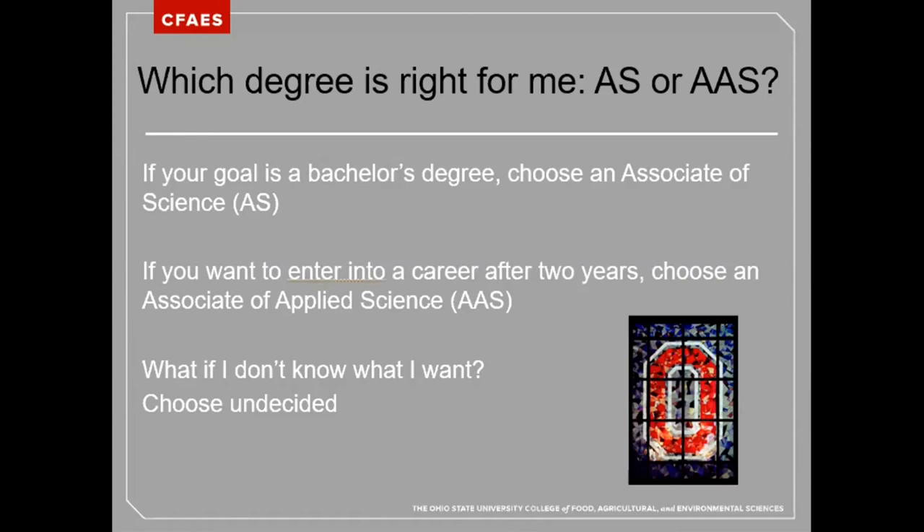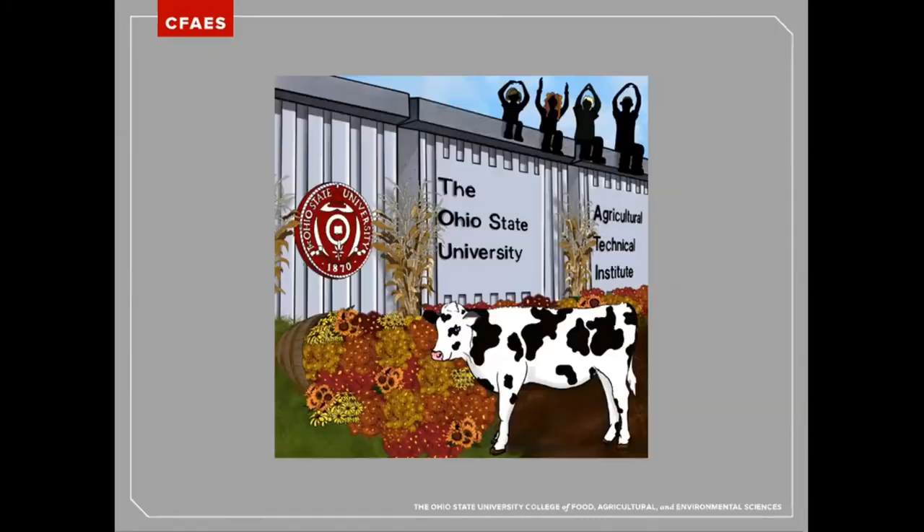But what if you don't know what you want to do yet? That's perfectly fine. We also have an undecided major here at Ohio State ATI. Whether you choose an Associate of Science or an Associate of Applied Science degree, Ohio State ATI will have a major to fit your needs.